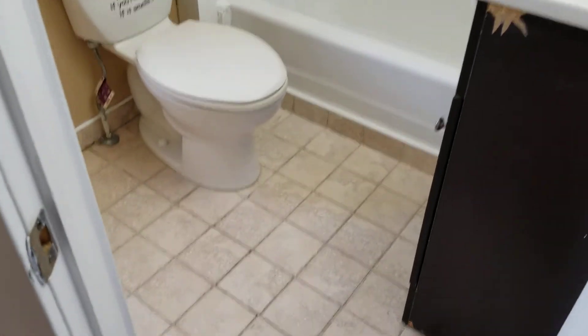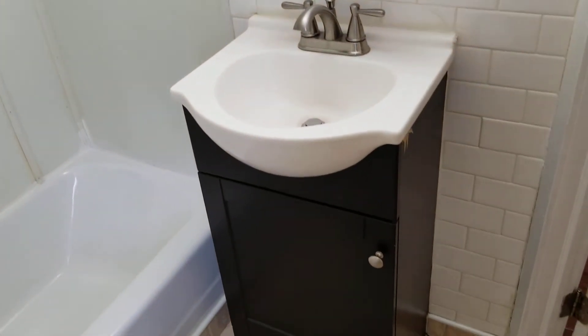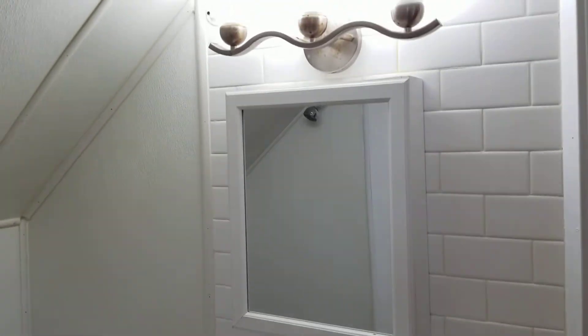Next up we're going to look at the bathroom. The bathroom is on the smaller side but has all the necessities. You have tile flooring, and in the corner a full tub and shower hooked up and ready to go. You also have a small sink area with a cabinet underneath for additional bathroom storage and a small mirror vanity above.